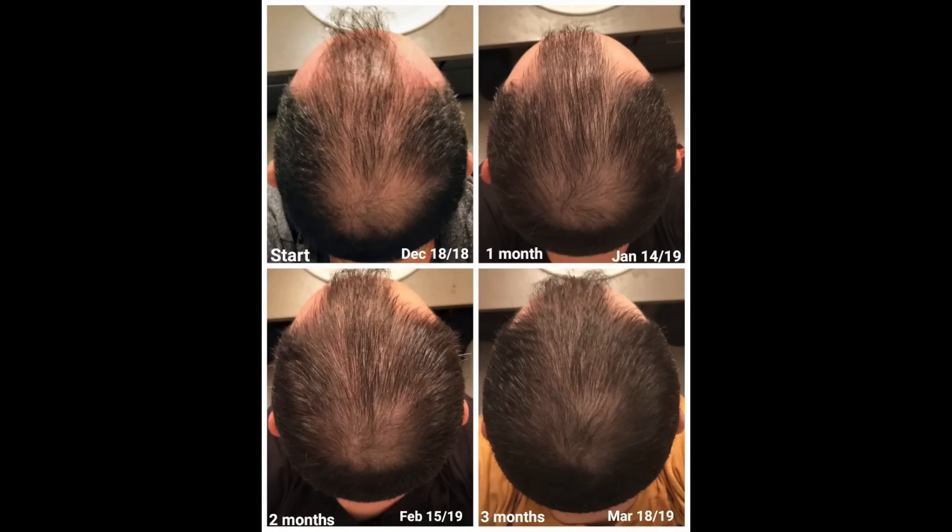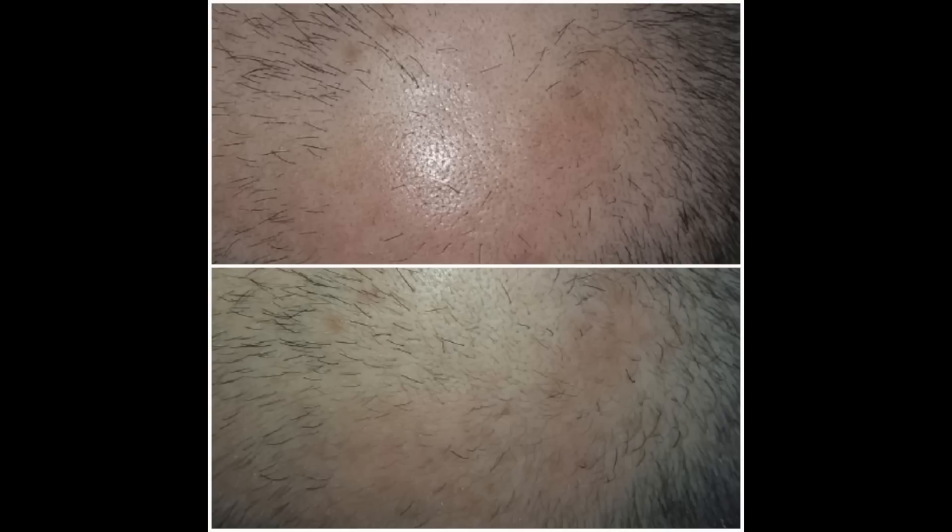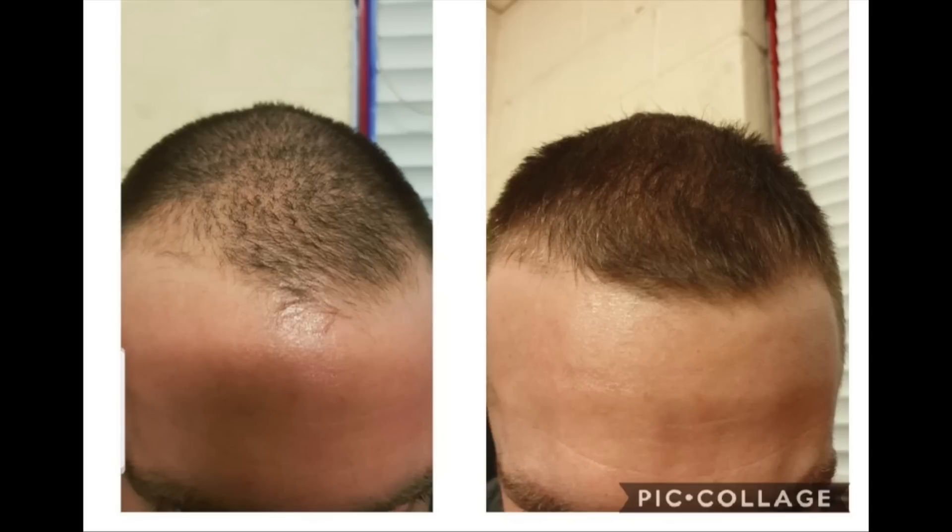If you guys are losing hair and you want to find a non-surgical way to regrow hair, look into something known as micro-needling. Micro-needling helps induce stem cells that promote hair growth. It also increases collagen production and blood flow into the scalp so that nutrients can get to the hair follicles. There are a lot of people who've had great success, and I've covered this numerous times in prior videos with before and after photos, so please take a look at some of the older videos.